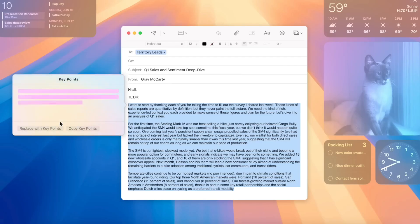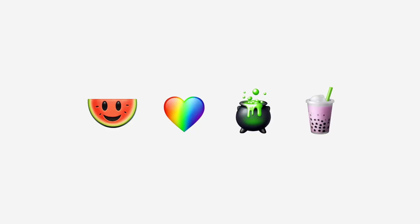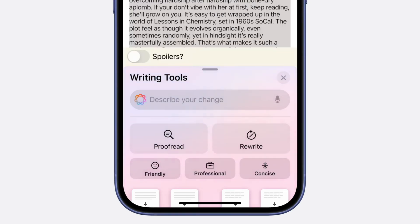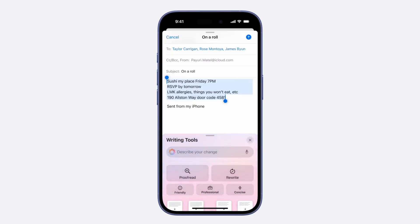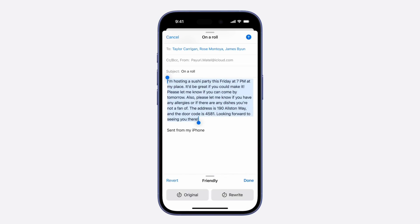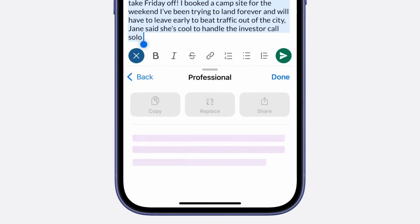Some of the other things within writing tools: it's going to be able to make your writing more concise, and it's going to be able to summarize what you're reading. So if somebody sends you a long email, you can quickly summarize it to know exactly what was said. It's going to be able to highlight key points — bullet-pointing the main things in an email or text — and you're going to be able to make a list or a table. I'm not exactly sure how that last part will work, but I'm super curious to see it.